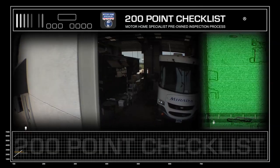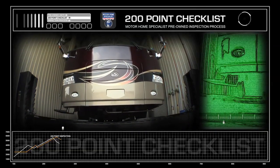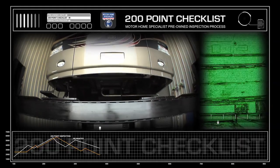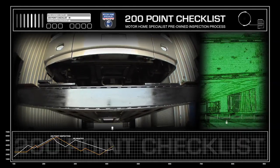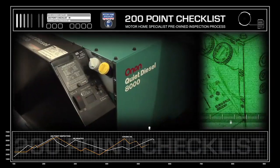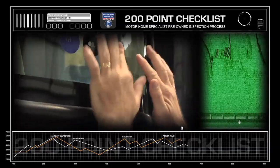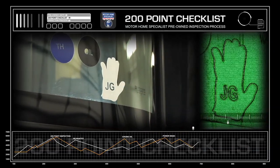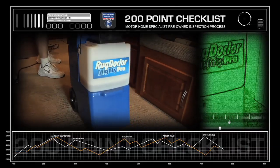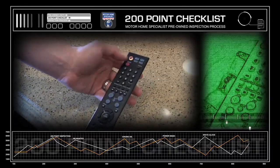Since arriving at Motorhome Specialist, this unit has gone through a more than 200-point checklist and inspection process. It was first put on one of our three custom-built 65,000-pound lifts. The chassis was then inspected, washed, and repainted. It also received new oil and oil filters in both the engine and the generator. It was then washed and waxed literally from the top down. We then fully detailed the interior and exterior during our white glove final inspection process, from steam cleaning the carpets to checking the batteries and the remote controls.